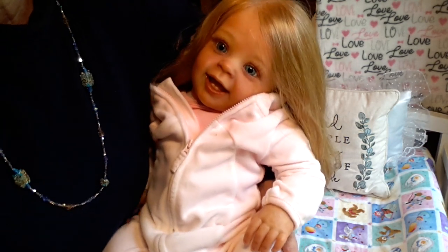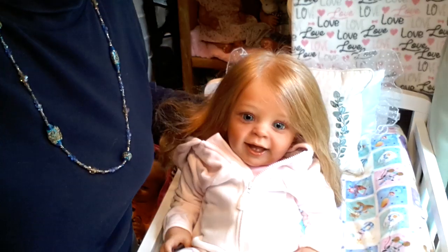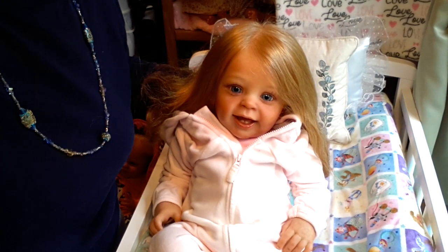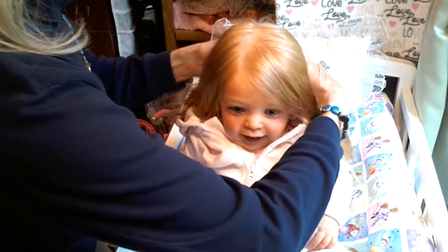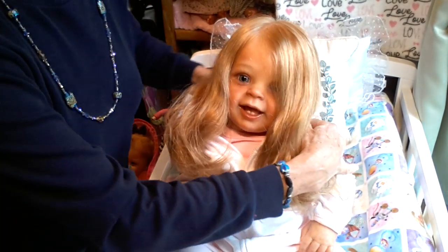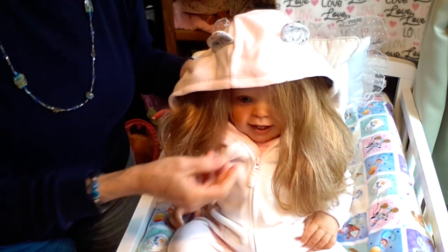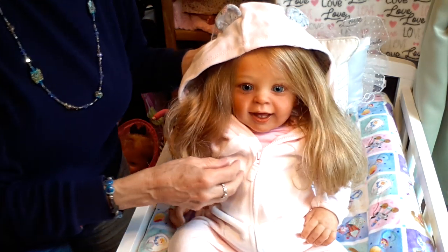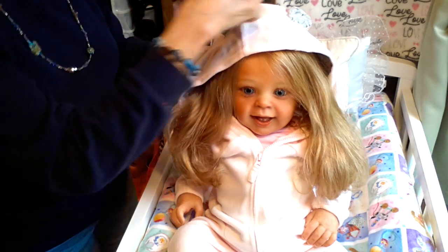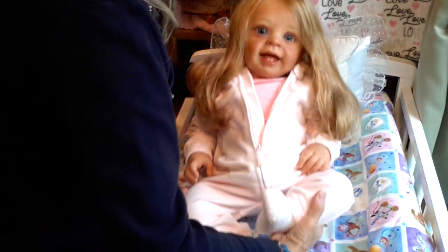The outfit that she came in is really, really super cute, and I wanted to show you that also. I'm going to put the camera down so that I can get a better view of her. This little outfit came with a hood — she's got a little hoodie on the back with little ears. Isn't that darling? She's all ready for the cold season that's coming.